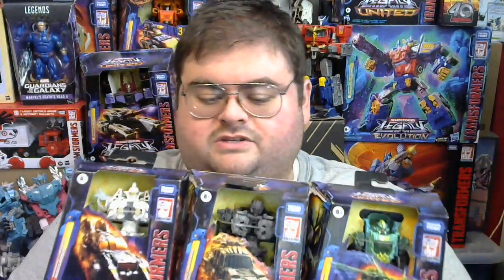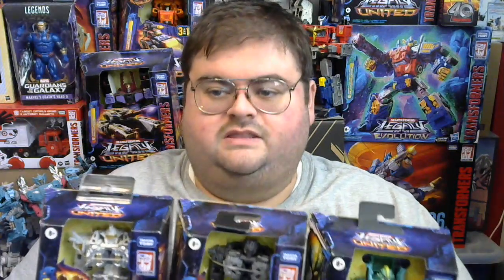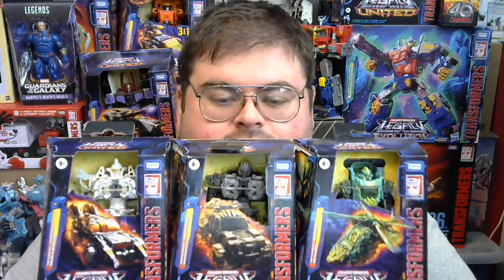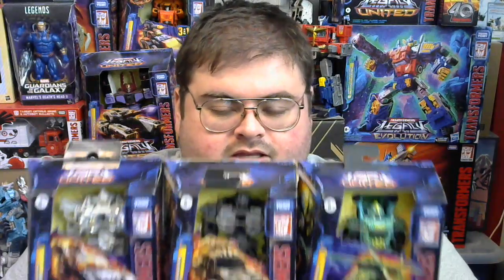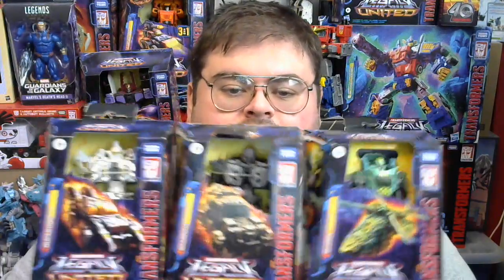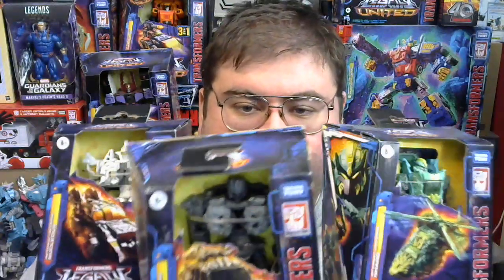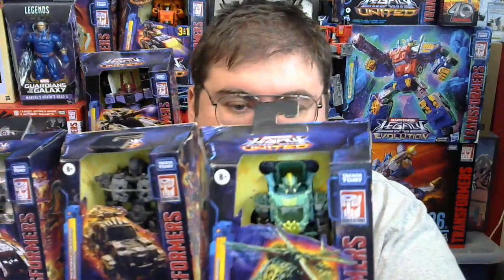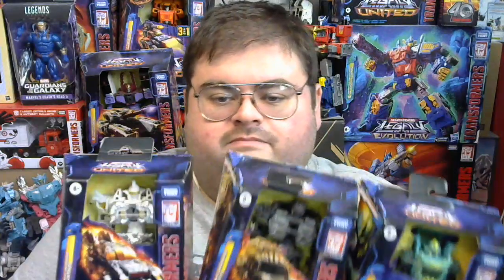There have been a total of six released so far. One was released as an exclusive inside the Legacy United Leader Class Thundertron Star Raider box set. Then we have three Deluxes and two Core Class figures released at mass retail. The first one released was Deluxe Class Magneus, then Deluxe Class Shard — the only female Infernac Universe Transformer — then Nucleus, who is a moldmate and retool of Magneus. The fourth Deluxe, the exclusive figure, was Calcitron.